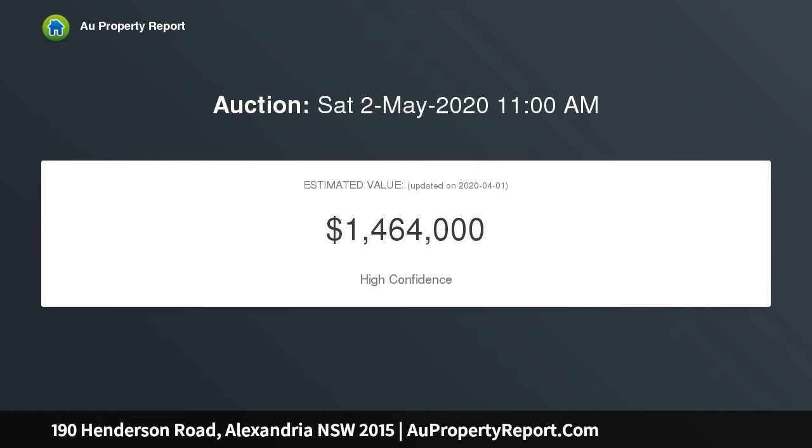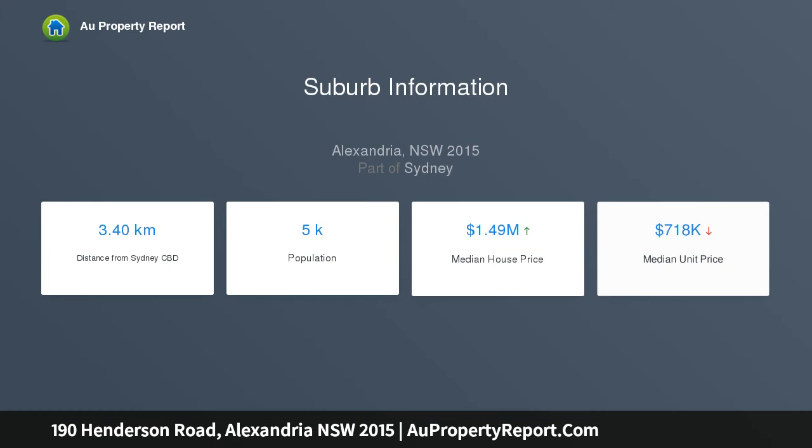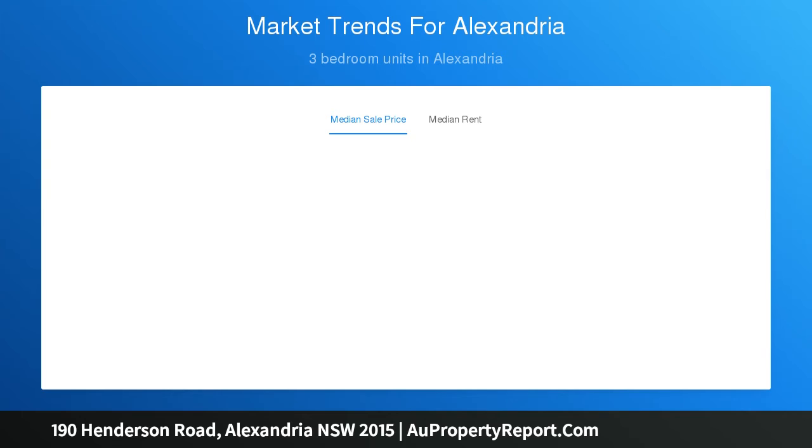With dual entries and easy access to its secure lock-up parking, there is an abundance of room to live and play in its expansive interiors that boast separate living and dining spaces and three substantial bedrooms. A private entertainer's courtyard at the rear allows for easy alfresco enjoyment.